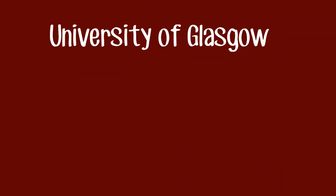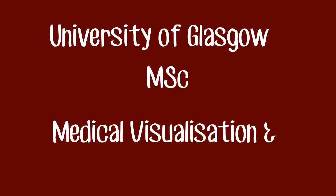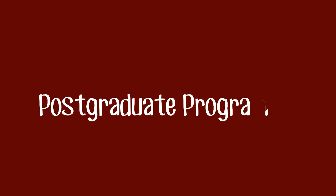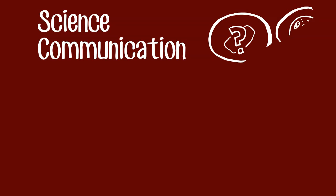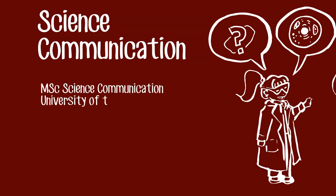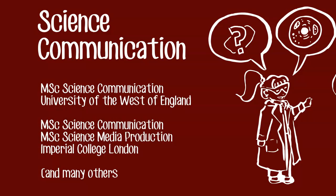If you're interested in creating 3D medical art, the University of Glasgow runs a master's degree in medical visualization and human anatomy. There is also the London-based postgraduate diploma in medical art run by the Medical Artists Education Trust. For a broader understanding of science communication, Imperial College London and the University of the West of England run taught master's degrees in the subject.